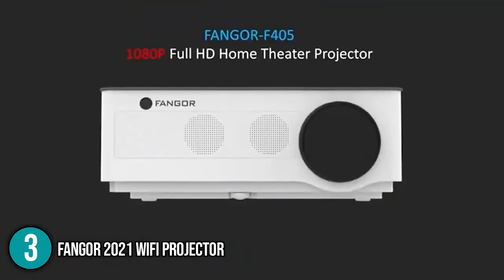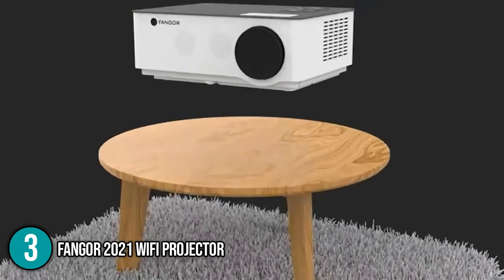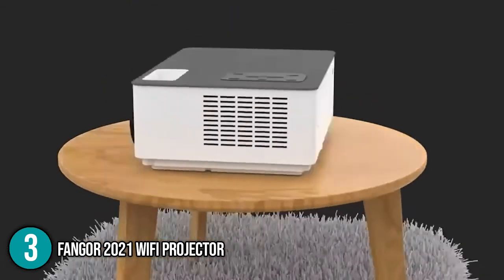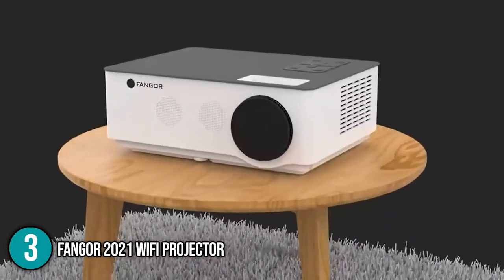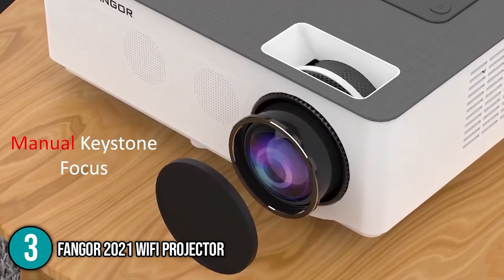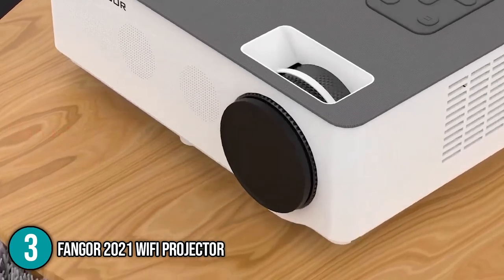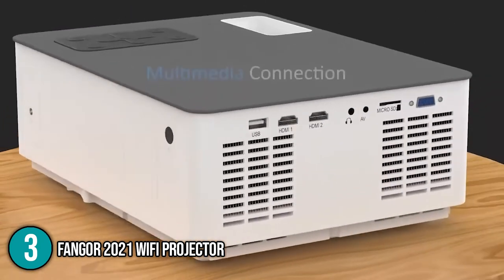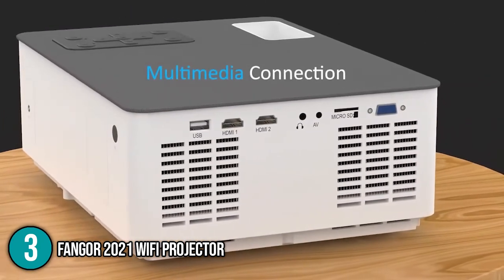As you can see, the FanGor 2021 Wi-Fi projector is a nice starting point to get into home theater projectors. It performs all essentials without any compromise at an affordable price tag. We recommend this to people looking for a budget-friendly home theater purchase without sacrificing quality. This product takes the number 3 spot on our top 5 list.